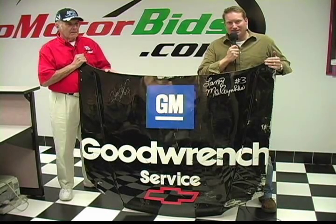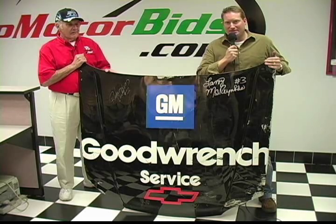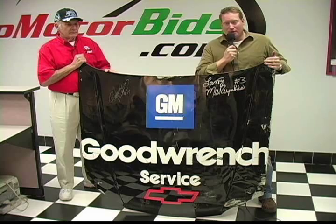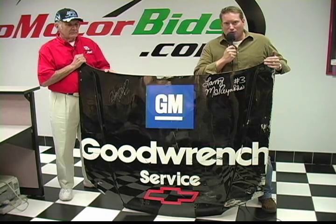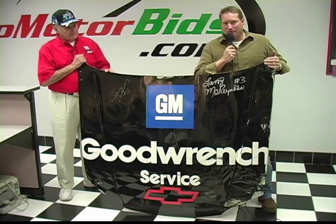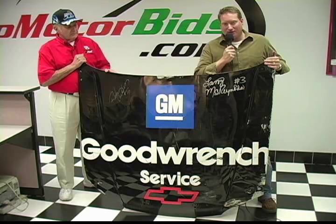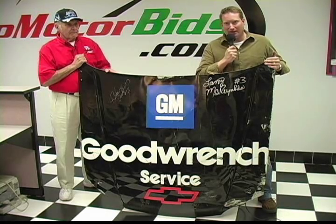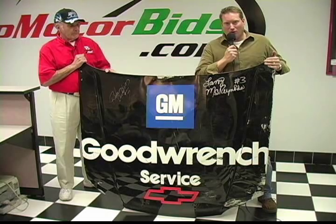Over the months, you have seen some incredible items — various pieces of artwork, collectibles, sheet metal, race-used uniforms — but none match the quality and caliber of this particular piece. When our representatives from GoMotorBids.com first saw this piece, we actually couldn't believe that it resided in a private collection. We thought for sure this piece had to be in one of the RCR or Earnhardt museums.